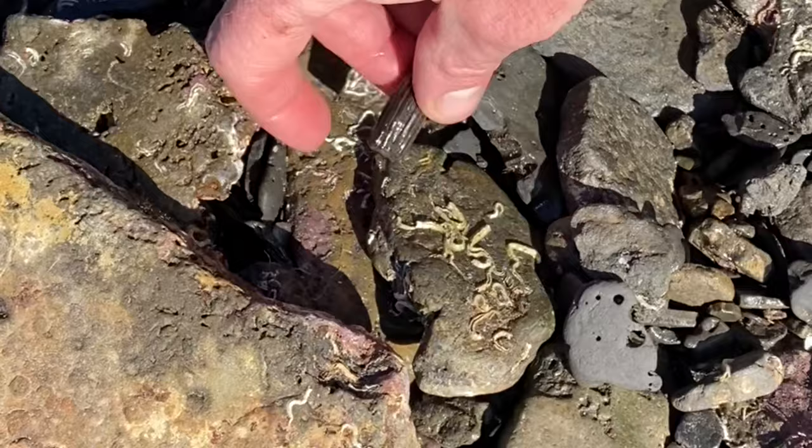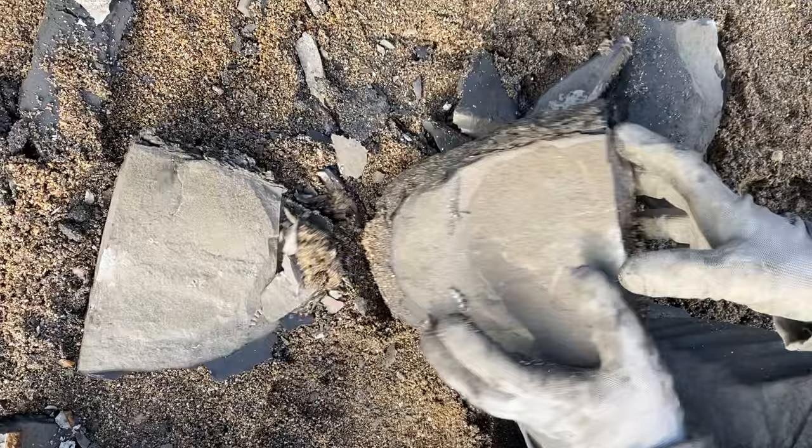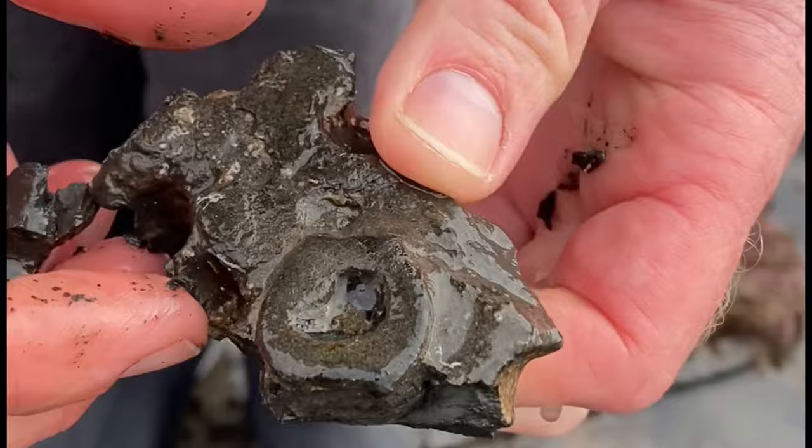A fossil ichthyosaur tooth — save that one from the destruction of the sea — looks like the root of an ichthyosaur tooth. See later on in the video another ammonite I find in a topstone nodule. And here is a backbone of an ichthyosaur; you can see that little backbone snapping out of that soft shale. It's a very nice little find.